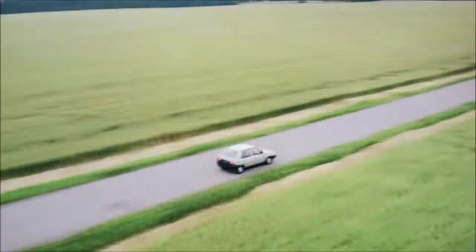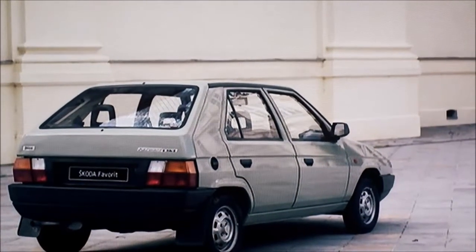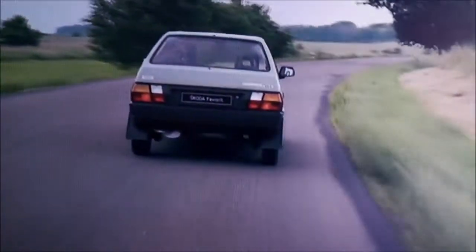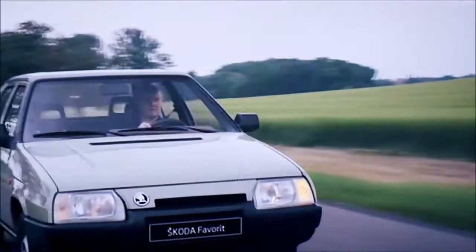The brand continued to produce quirky rear-engined cars throughout the 70s and 80s, with continued success on rally stages across the globe. But it wasn't until 1987 that the company released a truly mainstream car. For its new supermini, the company decided to bring back an old name from its past, the Favorit. A huge leap forward in terms of design and engineering from its predecessor, the Estelle, the Favorit placed the engine at the front driving the front wheels. The body was designed by Bertone, and it went on to become the brand's first true world car, with exports far exceeding anything the company had built before. With the fall of communism, the Czechoslovakian government began seeking a strong foreign car brand to take control of Škoda.